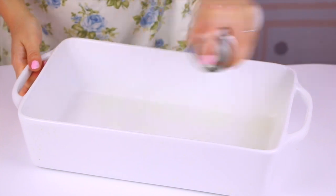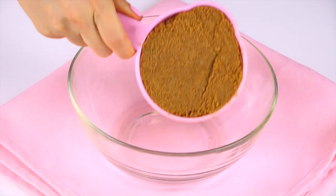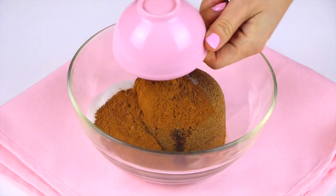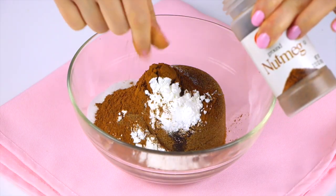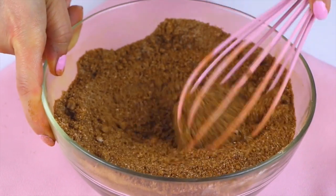While the dough is rising, work on the filling and get everything prepared. Spray the bottom of a 9 by 13 inch baking dish with non-stick spray and set that aside. For the filling, mix together the brown sugar, vanilla, white sugar, cinnamon, cornstarch, and nutmeg. At this point also take the butter out of the fridge and let it come to room temperature so it's nice and soft for when you spread it on top of the dough.